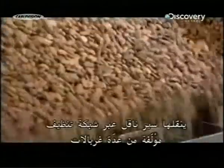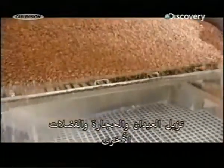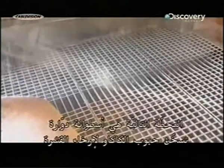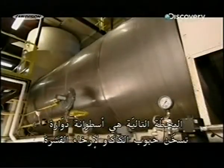Most of the cocoa beans arriving here come from West Africa, which grows 70% of the world's crop. A conveyor belt moves them through a cleaning system — a series of sieves which screen out twigs, stones, and other debris.